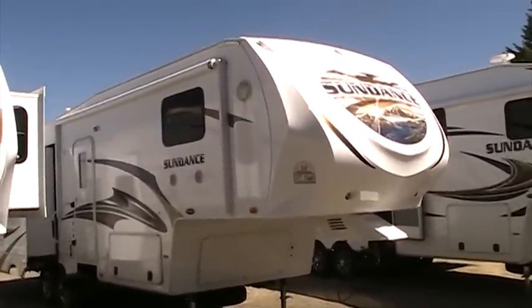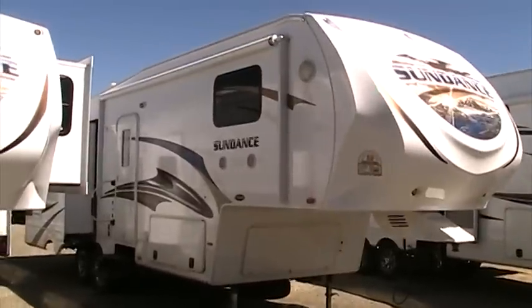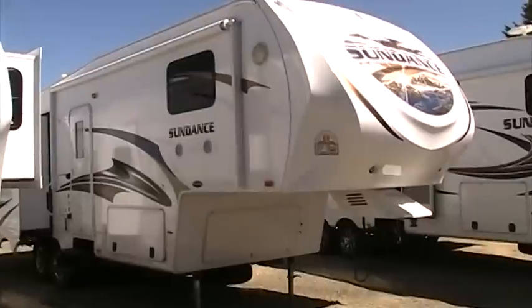Welcome to Rocky Mountain RV. It's a beautiful sunny day here in Butte, Montana, and I'd like to take a minute to walk you through the new Sundance 2900 MK fifth wheel by Heartland RVs.